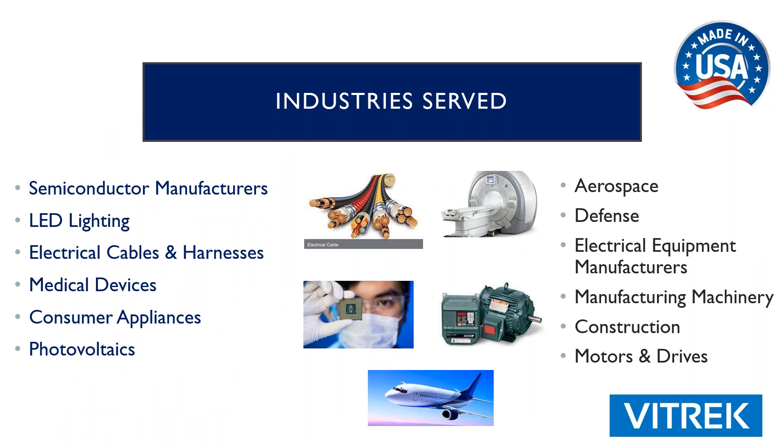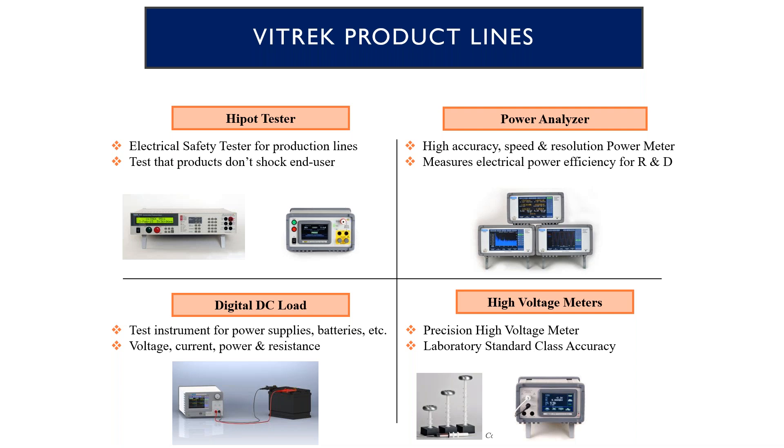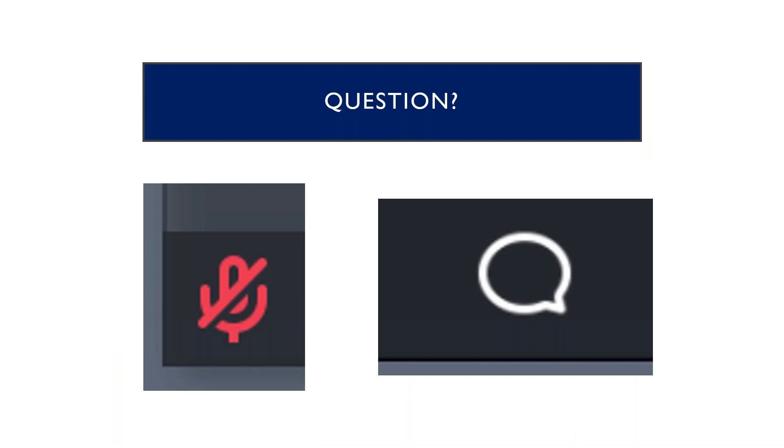Here are some of the industries that we serve, and some of the customers that we deal with. Here are our product lines broken down into four main categories. At this point, we'll take a quick pause before moving on to the next section. If there are any questions, you can unmute and ask. Otherwise, we'll get moving.